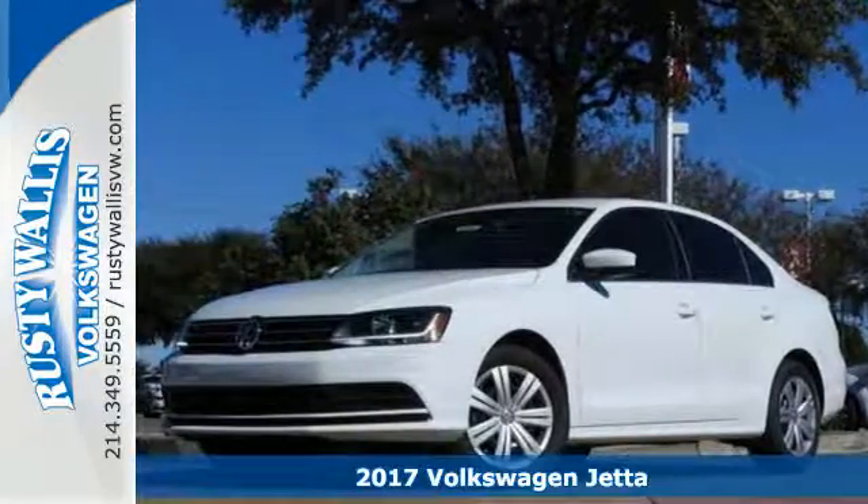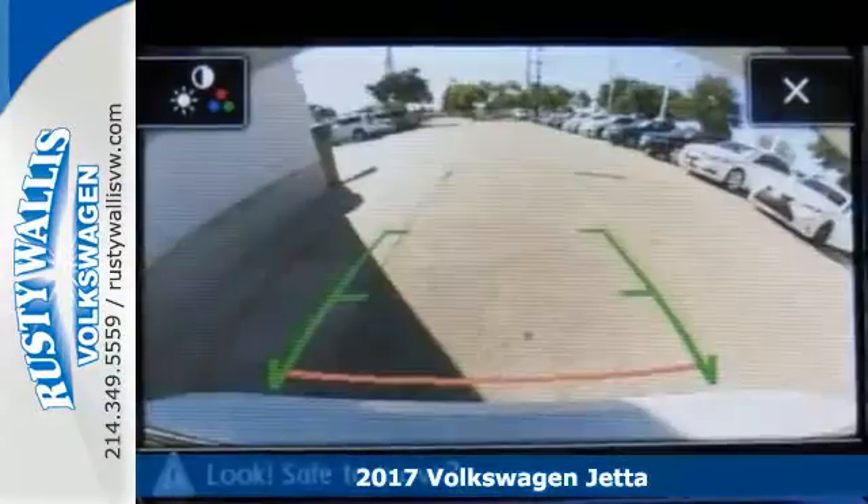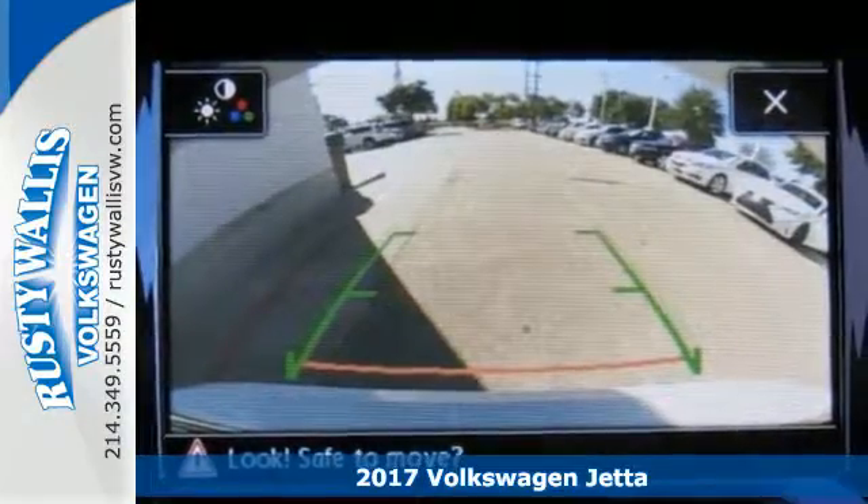Here's a 2017 Volkswagen Jetta. The lasting impression starts when the turbocharged engine ignites.